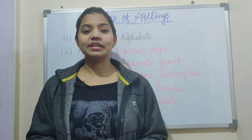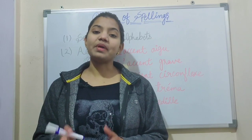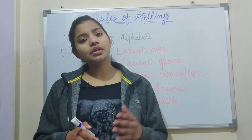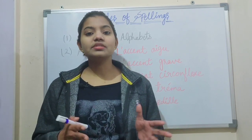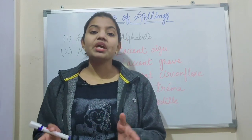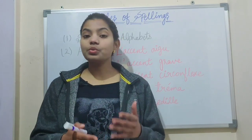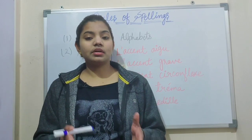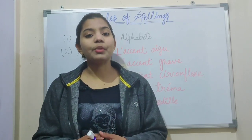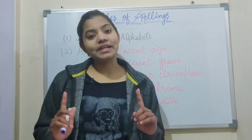Bonjour, I am your friend of French learning classes. So in this video, I will tell you some tips to learn spellings in French. Because if you are learning a new language, you must know the little things which make your base strong. Learning a spelling is very important when you write something. Some people even asked me in the comment section about this topic, so that's why I have taken it. Now let's start.